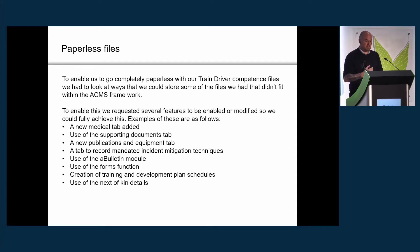We've created a series of schedules for development plans, so we no longer have a paper development plan — we can do it all on ACMS. And we've obviously used the next of kin details feature that was developed to record all the competence and next of kin details.